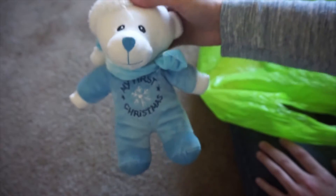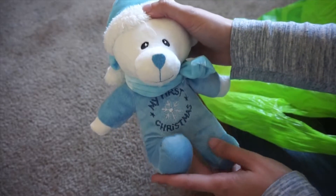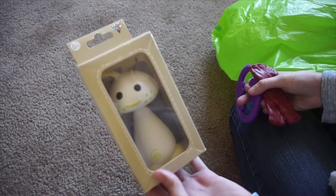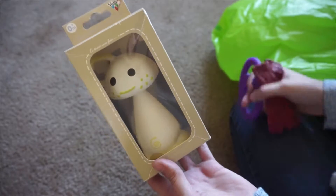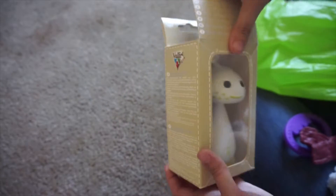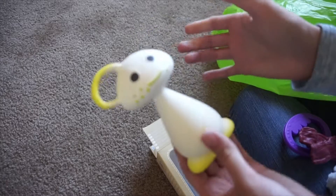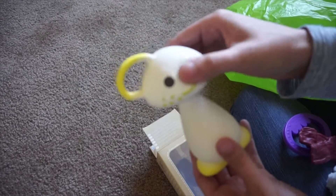Now going into what Kobe is getting in his stocking. He is getting this My First Christmas teddy bear, which my mom sent along with the sock monkeys, and I decided to put it in his stocking. The last three things are all teethers. He's getting this one made by the same brand as Sophie's — this little guy actually squeaks, which I thought was really cool. It looks like a little mushroom, but it makes a noise so I figured he would like that.